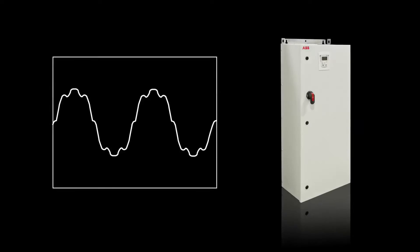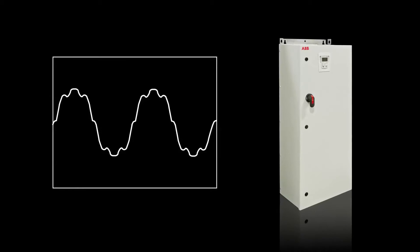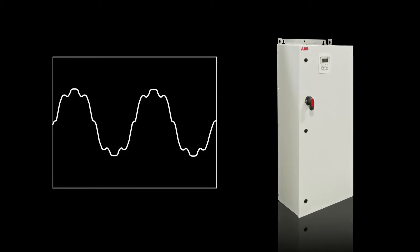For a complete package that limits harmonics to 7% and is integrated with a 100k short circuit current rating, our harmonic filter solution will provide harmonic mitigation and power factor improvement.